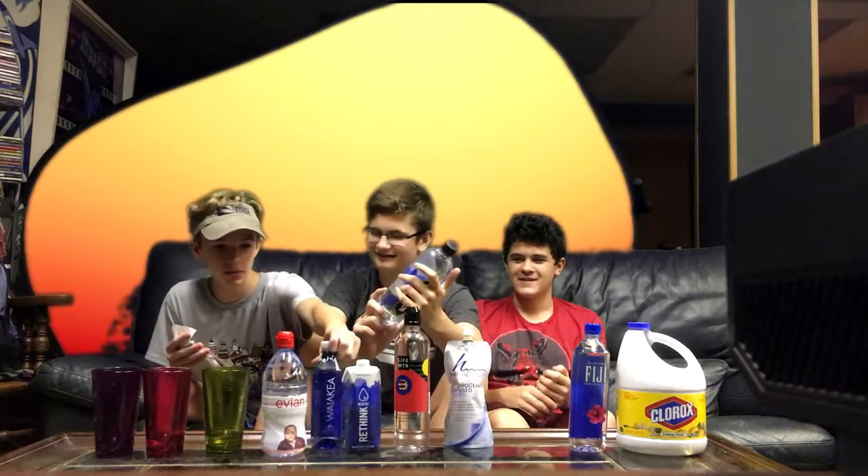You're also going to be doing a taste test with some of this bleach. We'll see how it tastes.